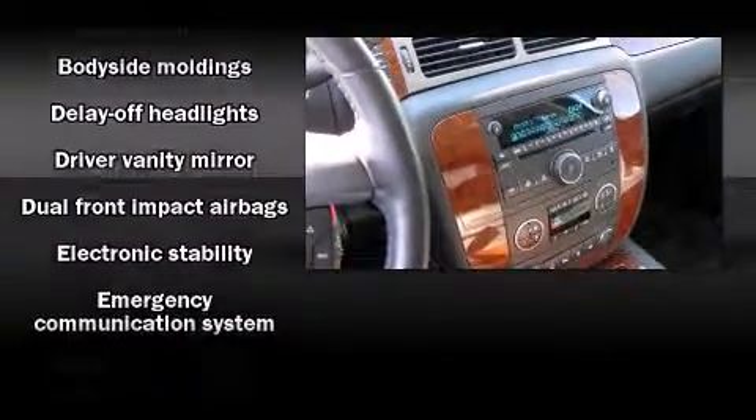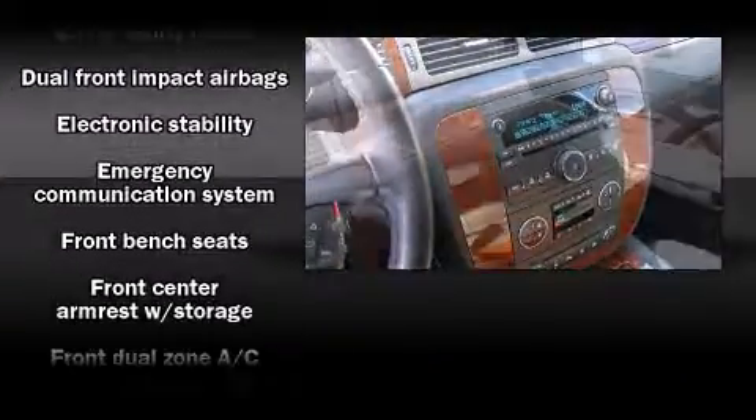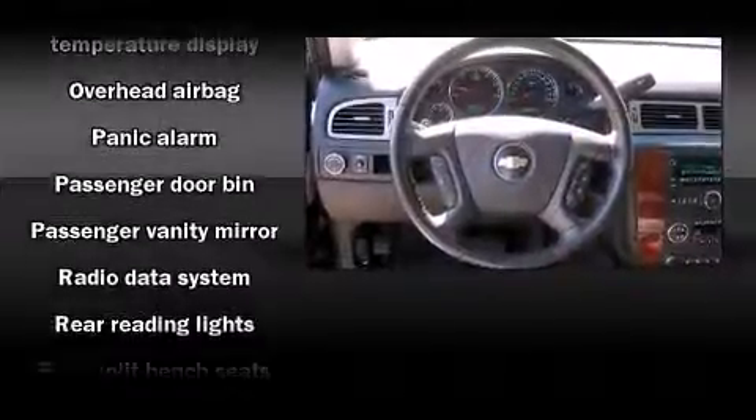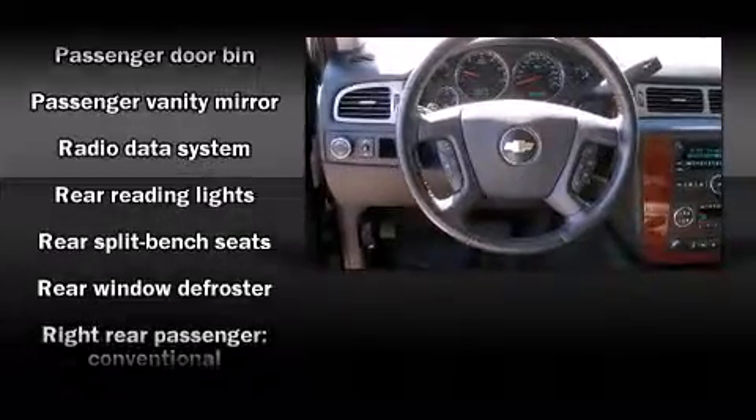Chevrolet also prioritized safety and security with features such as dual front-impact airbags with occupant-sensing airbag, head-curtain airbags, traction control, a security system, OnStar, and four-wheel disc brakes with ABS.